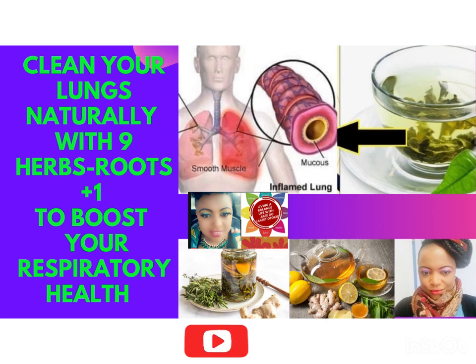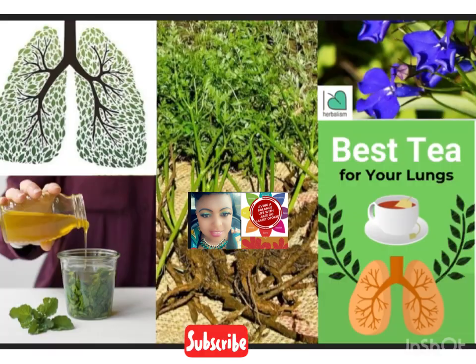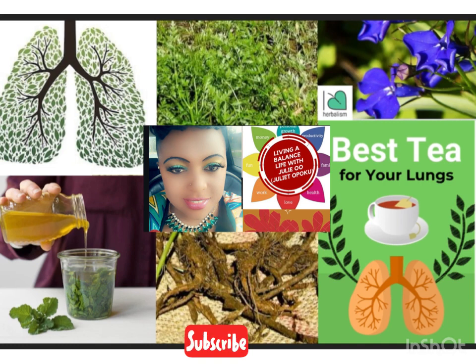Hi everyone, welcome back to Living a Balanced Life with Julio. On today's episode we're going to talk about natural ways that you can clean your lungs and improve your respiratory system using roots and herbs, plus one more addition that can help you continue to function, especially in today's world where COVID continues to be a threat to us. If you're interested, please stay with me.